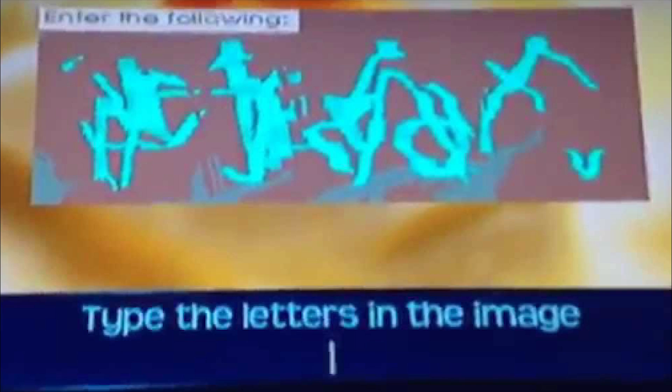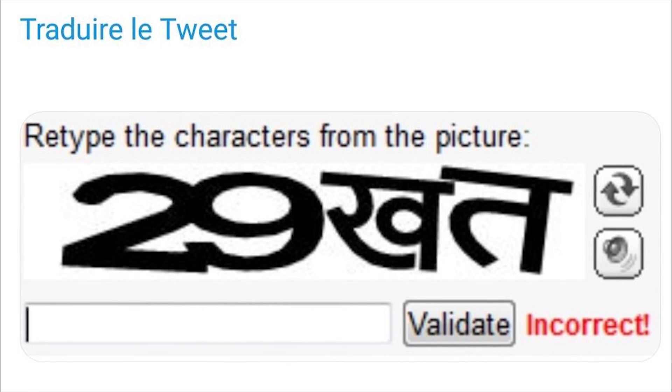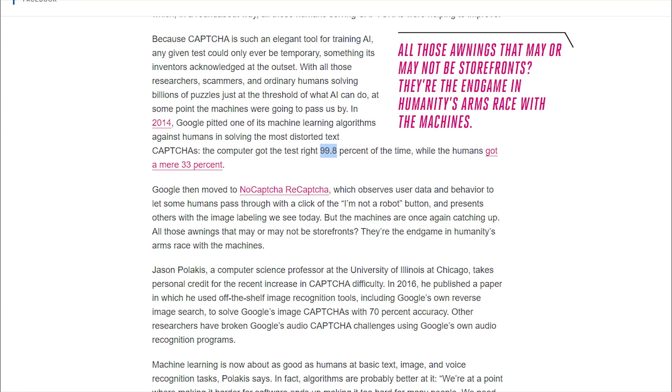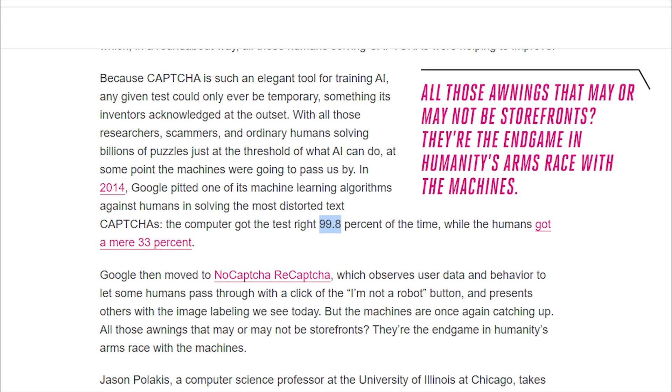This is why the text in CAPTCHA became more and more distorted. If you have ever struggled at correctly identifying these distorted letters, well you're not alone. At a point, these letters became so distorted in an effort to fight against advancing bots that they actually became too hard for humans to discern. In fact, in 2014, before the switch to the "I am not a robot" checkbox, computers got CAPTCHA tests right 99.8% of the time while humans only got it right 33% of the time. So clearly, this was not keeping out the right demographic.